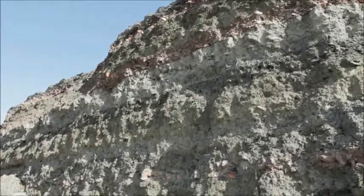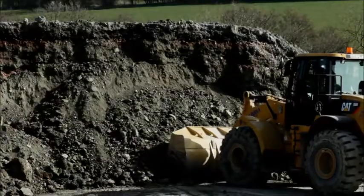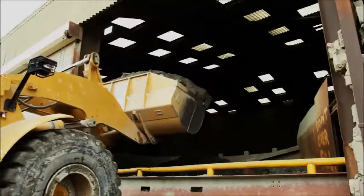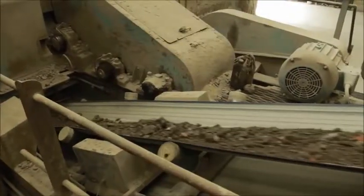At Naylor, we care about the environment and aim for zero waste to landfill. Up to 20% of recycled product is added to the clay mix along with dollafil, which improves the durability of the final product.